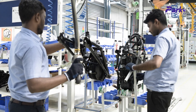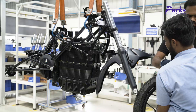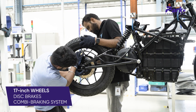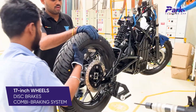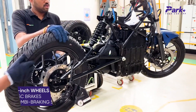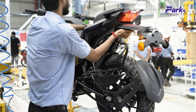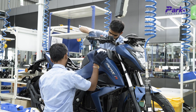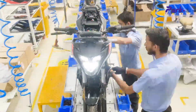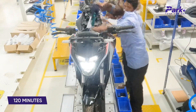The assembly line starts with attaching the frame on the battery pack, and then the wheels are mounted onto the frame. The Kratos R comes shod with 17-inch MRF wheels with disc brakes on both ends, working via the Combi Braking System or CBS. The vehicle is then pushed forward for the body panels and electricals to be fitted onto the frame. The entire process from scratch to the rollout of a road-ready bike takes 120 minutes.